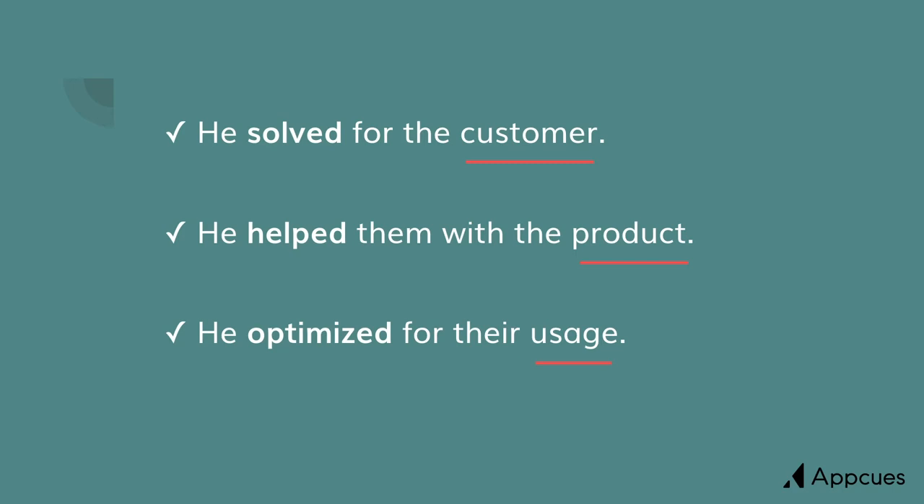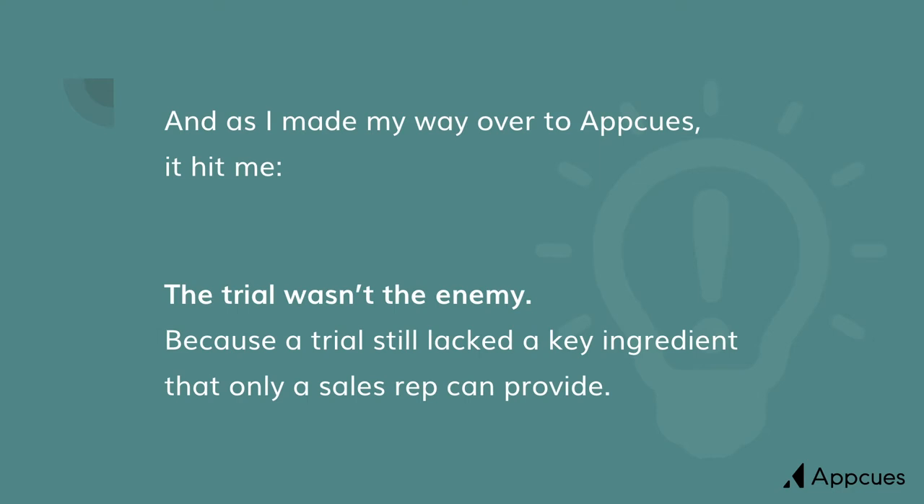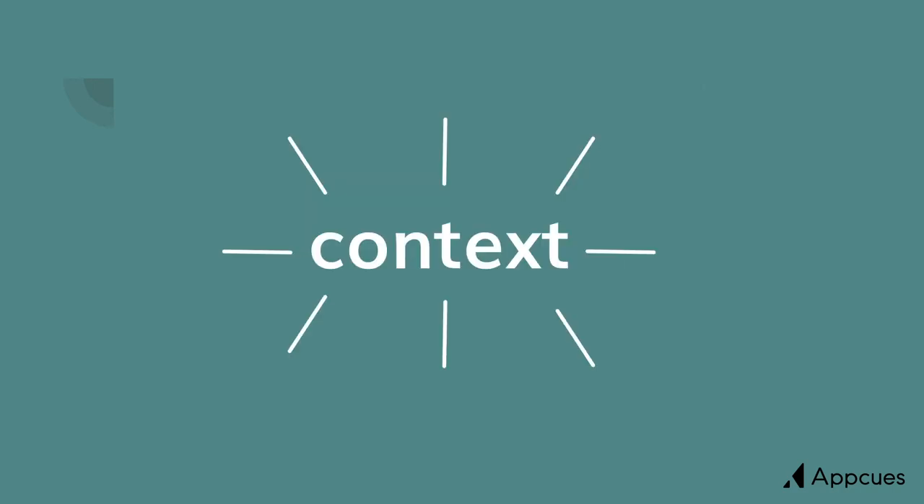By getting them to use the product, they were less likely to abandon the sales process, and they were more likely to be successful users in the long term. Then when I came over to AppCues, it finally hit me. The trial wasn't the enemy, because a trial still lacks one key ingredient that only a sales rep can provide. That's context. As a salesperson, we know what somebody's challenges are. We know how to map those challenges to their usage, and we know how to make them most productive. So it's a combination of product and the context the salesperson can operate within that's going to lead to the best buying experience for a potential customer.